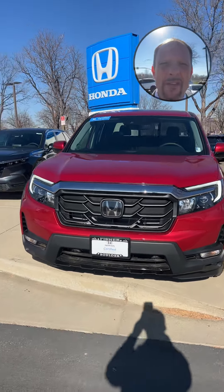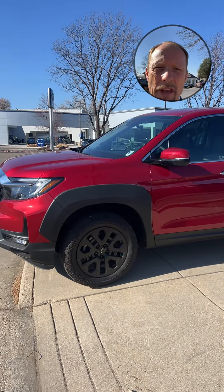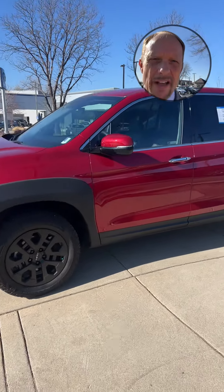Let's do a little walk-around. This car has really good looks to it. This has the HPD package — Honda Performance Development — it's got the special tires, the cladding around the wheel wells, and on the back there are emblems.